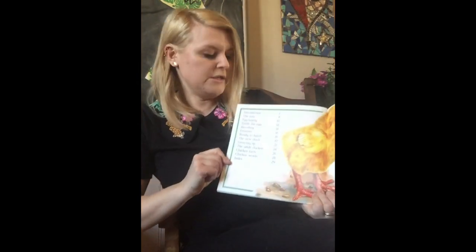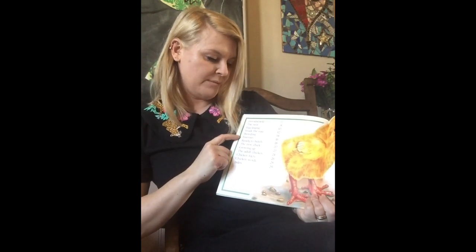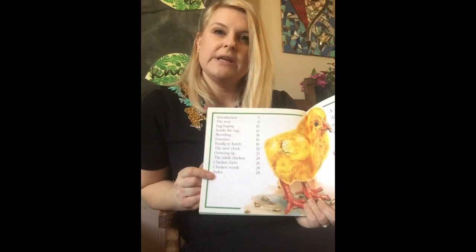This book is helping us learn how an egg changes into a chicken. On the contents page we can find out about egg laying, brooding, enemies, and the new chick — and the page numbers help us find the pages that we need.